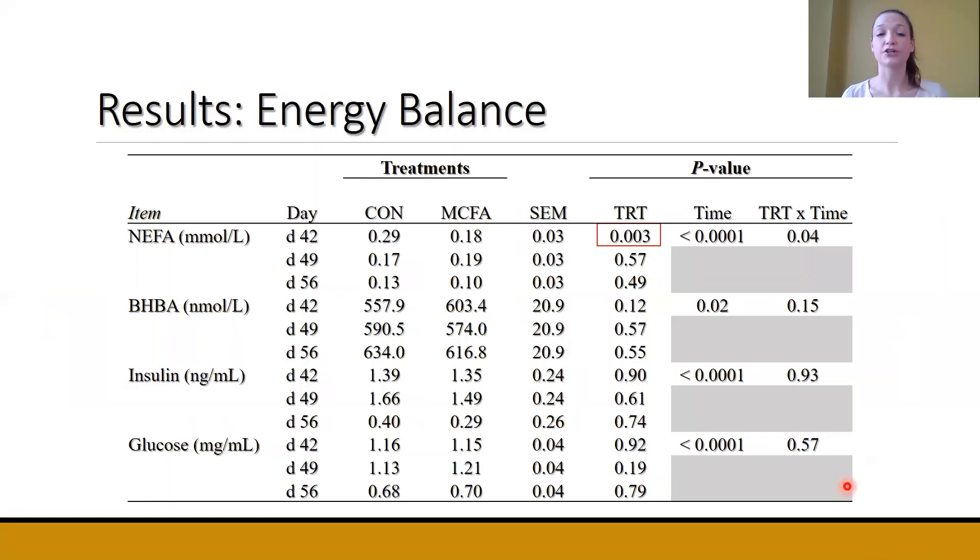Next, looking at energy balance markers — specifically NEFA, BHBA, insulin, and glucose. We took blood samples at days 42, 49, and 56. The only significant treatment difference was in NEFA at day 42, where control calves had an increased amount of circulating NEFA compared to MCFA calves. All four parameters had a significant time effect: NEFA, insulin, and glucose all decreased with time, suggesting that post-weaning calves have a reduced energy status.